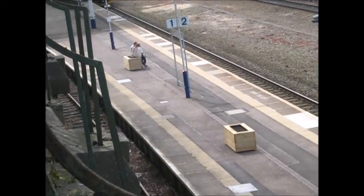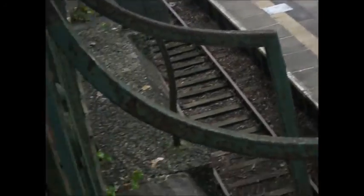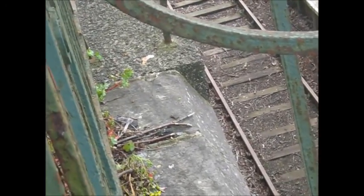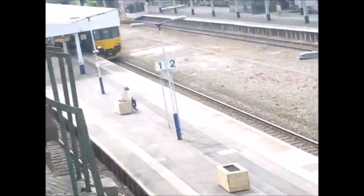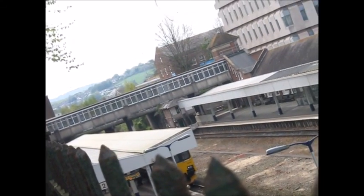Arriving in now is the 1450 Great Western Railway service to Exmouth. It's formed of a 150 — let's get closer so we can see the number. It's 151024, so that's a 151 unit.